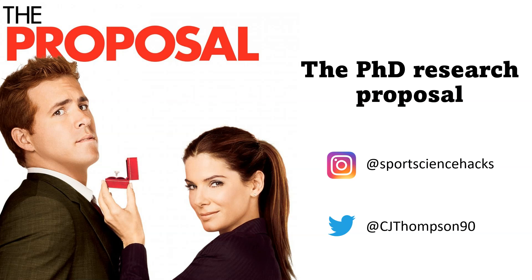In this video I'm going to speak about the PhD research proposal and give you a timeline from day one up until the end of that proposal, when you can start doing some research.